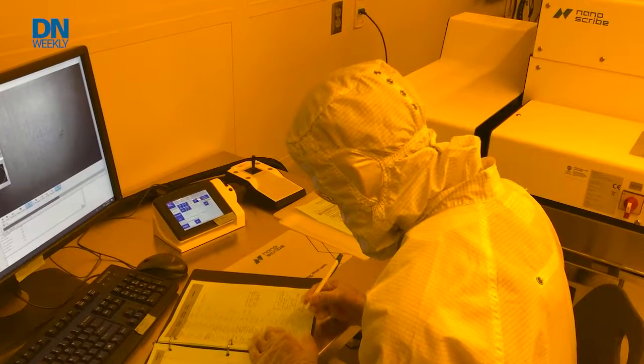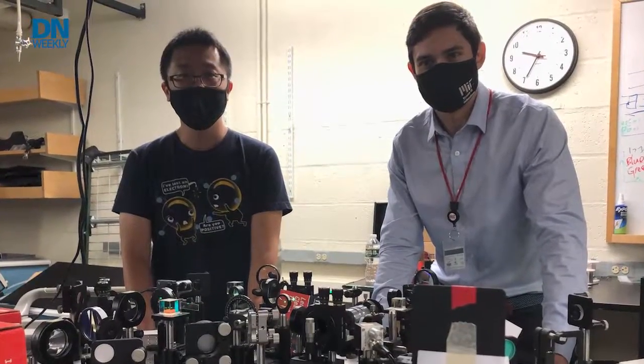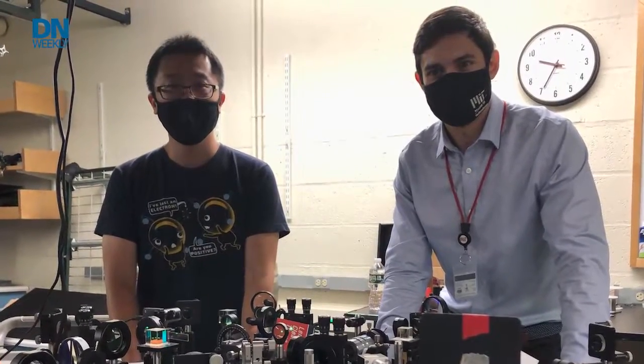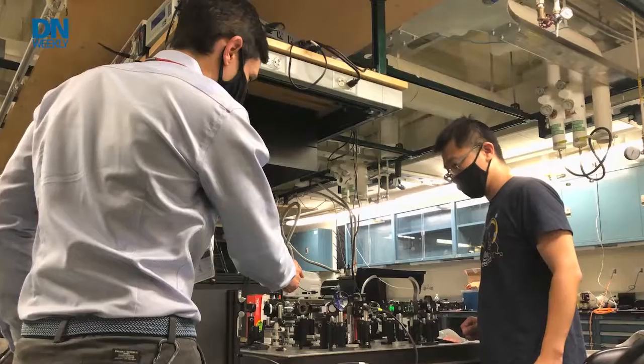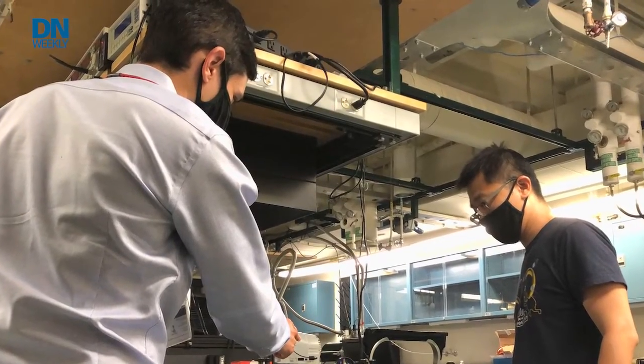Once we fabricate them — just like any other 3D printer, it's a polymer-based material — we take it through a thermal process stage, which converts this polymer into carbon. Carbon gives us much stiffer mechanical properties: higher modulus, higher strength. And we retain the geometry that we started with. That is the core reason why these materials are strong.